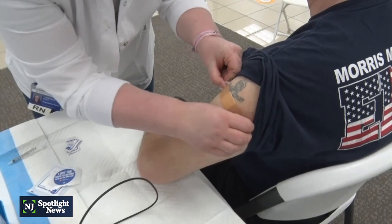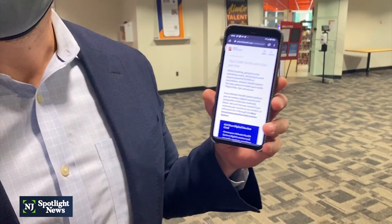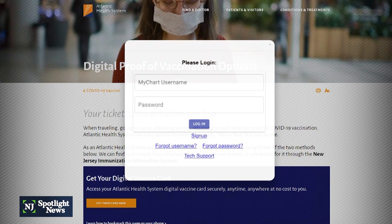You can go to our website, atlantichealth.org/vaccine-card. We explain the vaccine card program — easy access for our patients to get access to their record, be able to share it, and just have peace of mind of having it on their phone.